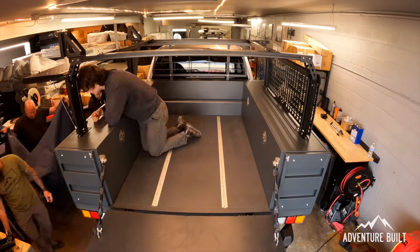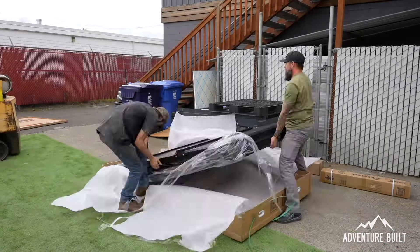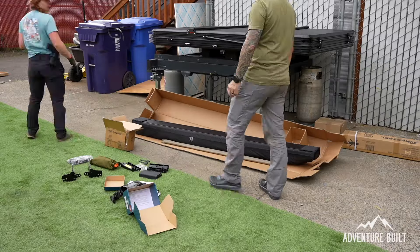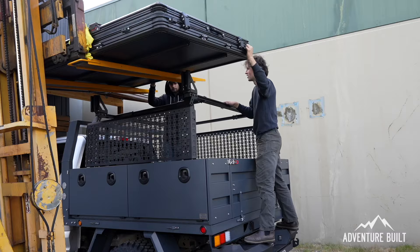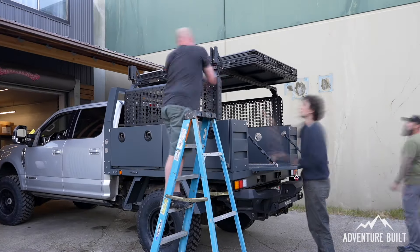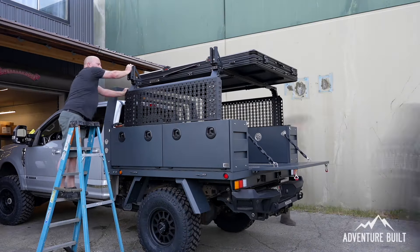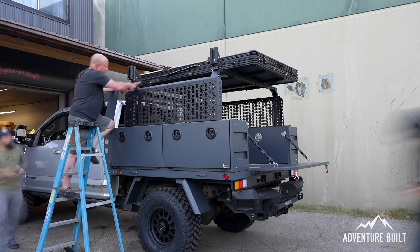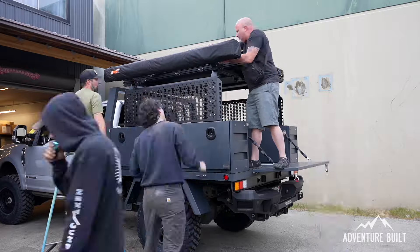Nearing the end of the build, everything 23Zero is going on the rig and everything is getting mounted up on quick release. The Peregrine Pro and the Kestrel shower tent are both going on with Brax racks, which are a quick release system through 23Zero that is really easy to get on and off. The Kabari XL is getting mounted up with the Van Ultra quick release system, which makes it going on and off a snap.